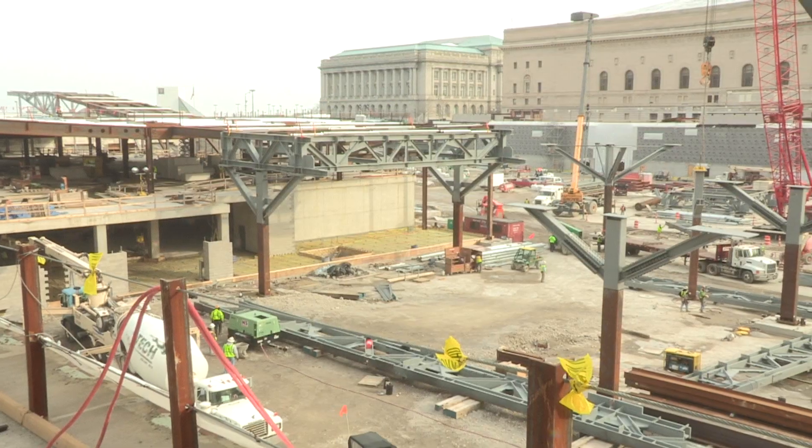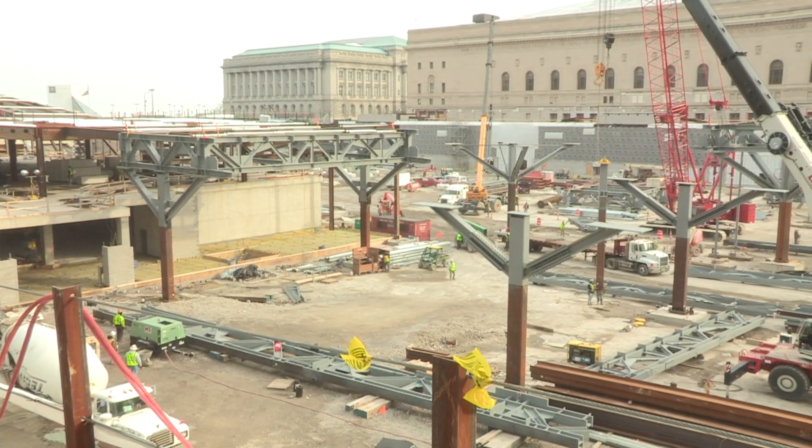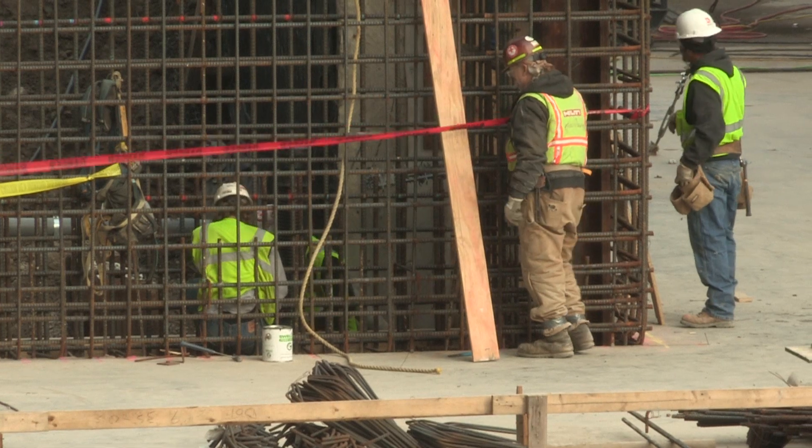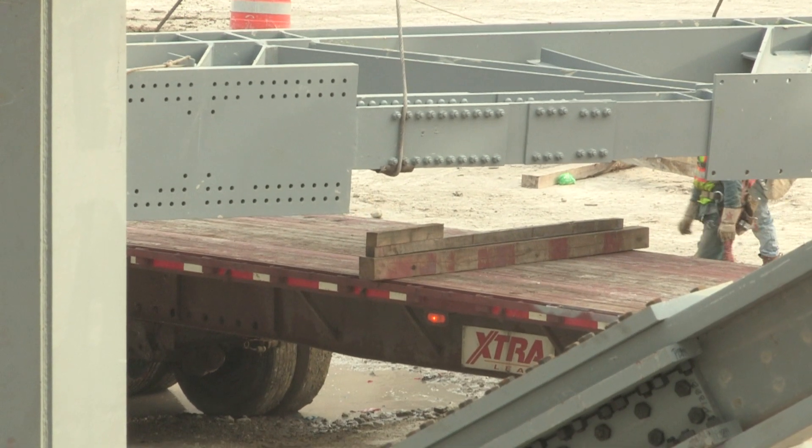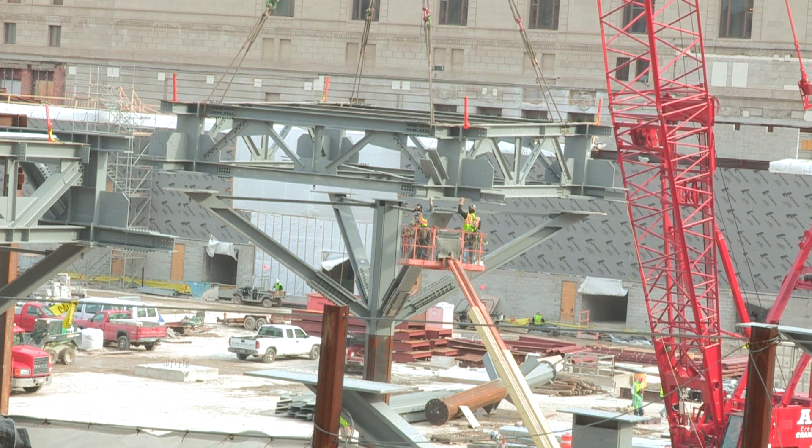The Medical Mart is a four-story facility that will house approximately 50 permanent showrooms for companies that sell a variety of different products in the healthcare industry. The project will utilize approximately 11,700 tons of steel on the Medical Mart, the Convention Center, the roof of both the Grand Ballroom and the Convention Center.